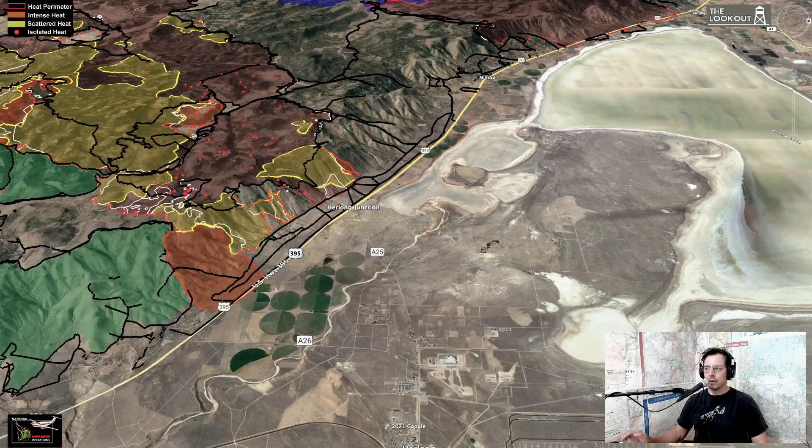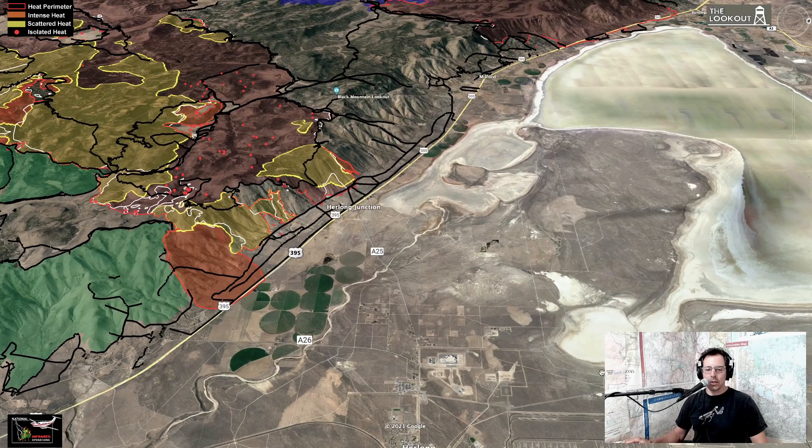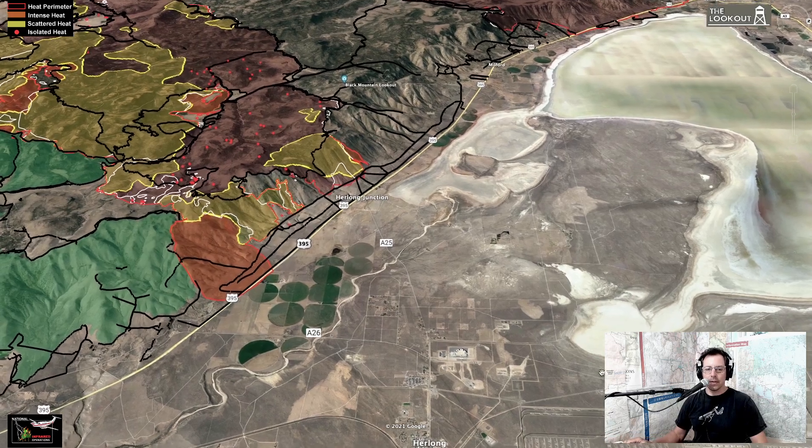A buddy of mine just gave me a fancy 3D mouse, so we're going to jump into Google Earth and fly around a little bit. Try not to make us all carsick. We're looking over Herlong Junction and all the good stuff at Herlong.